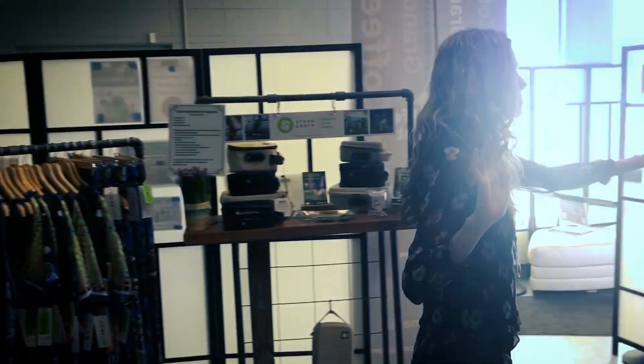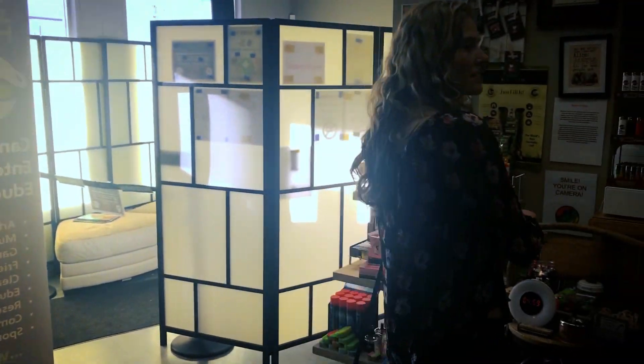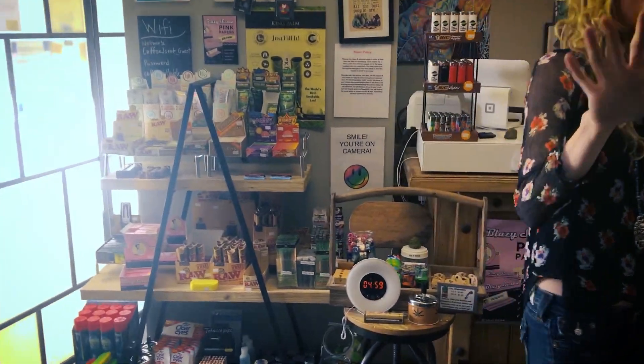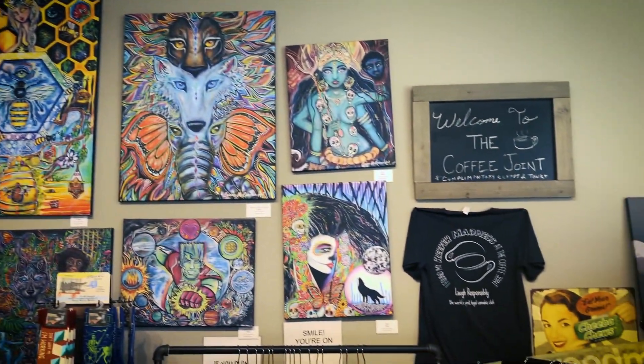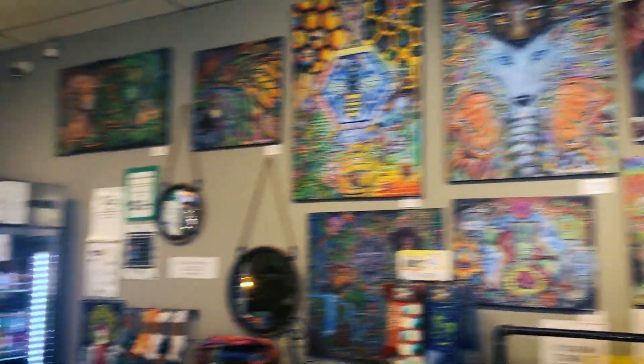This area is going to be more of our pipes, papers, and stoner accessories. If you look throughout the store, we do have a lot of local art on the walls. We try to support the local community by keeping their artwork in here as well as their jewelry.